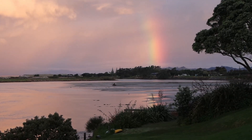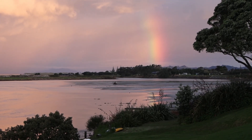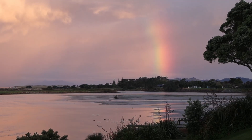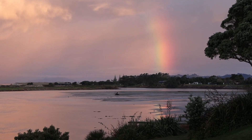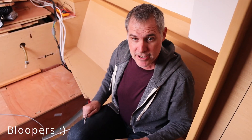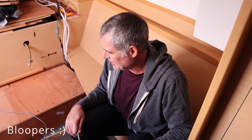I couldn't end this video without showing you guys how beautiful it is this evening. The rainbow — are you kidding? I feel so lucky. All right, I'm done for the day — call it quits.